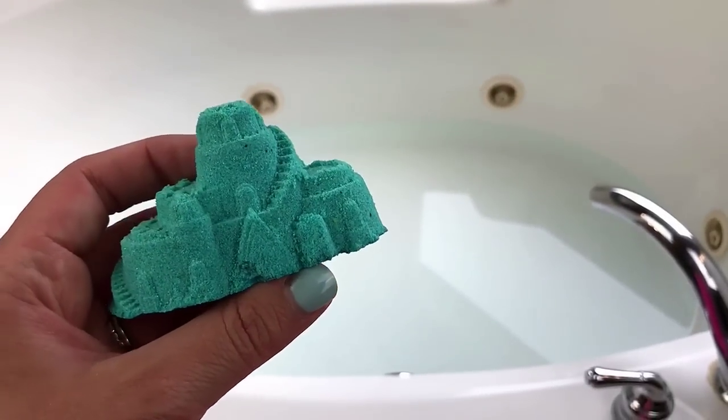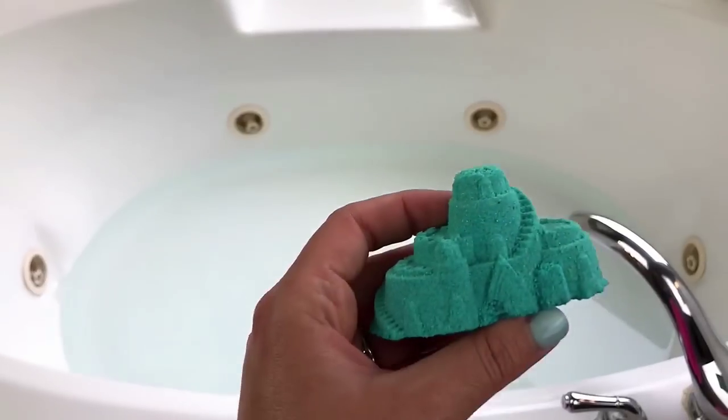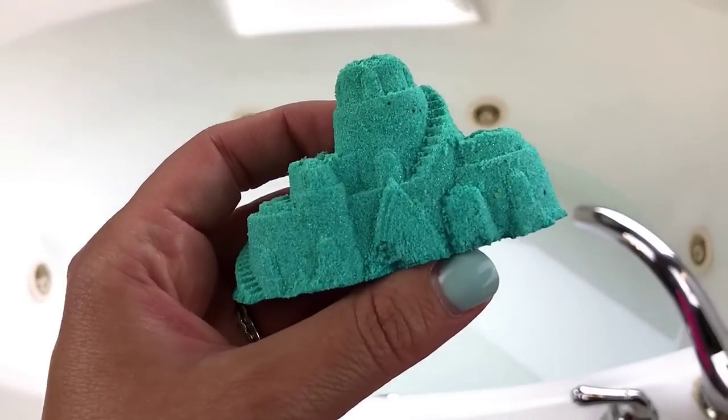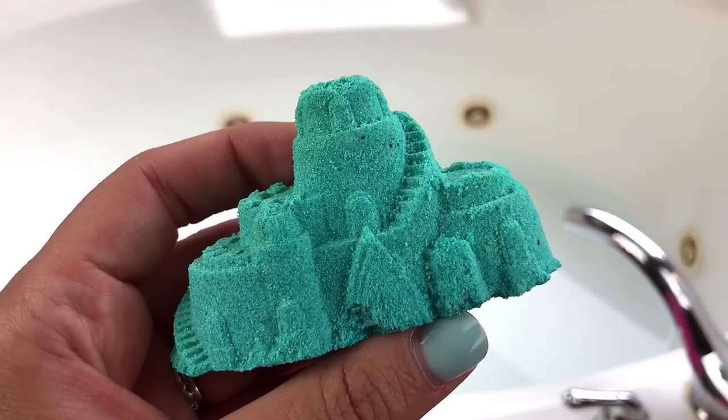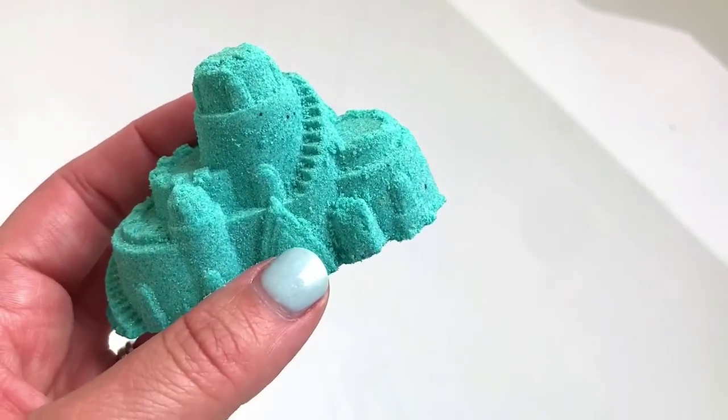I wasn't exactly sure how to do this combination but here's what I came up with: stick the bath bombs in first, then add the sea salt and mix that together, look at the water and feel it, and then do the bubble bar last. Let's go ahead and get started.